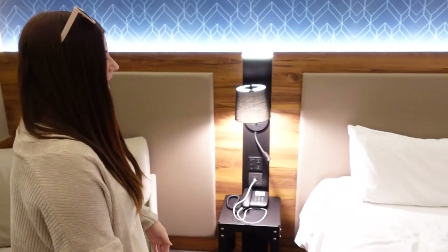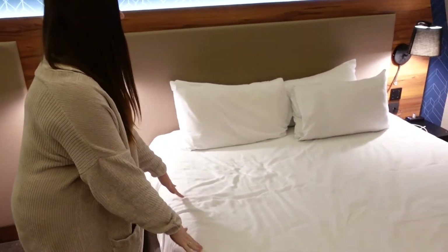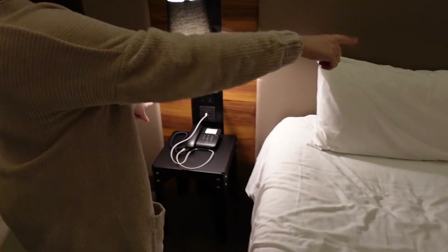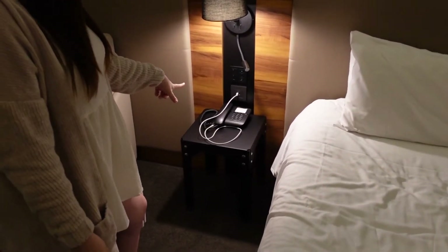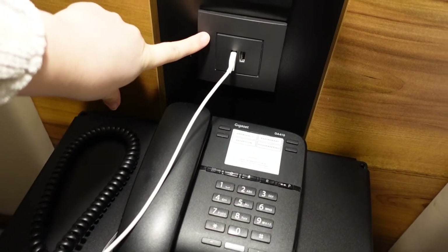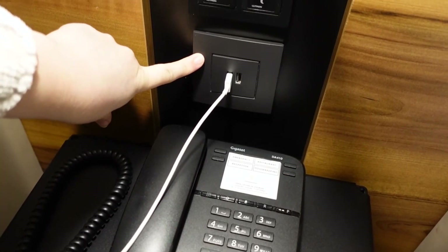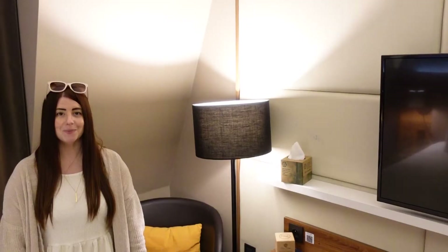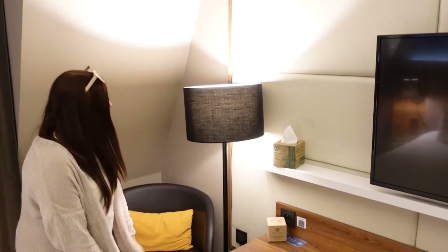Over here we have the bed — lovely sized bed — and either side you've got two tables with a lamp. One has a phone. It comes with USB plugs right by the bed, which is amazing for your phone, and we've already got our chargers plugged in.